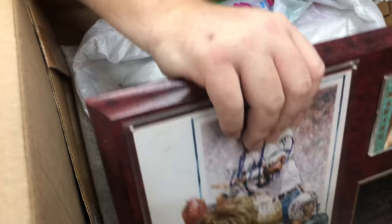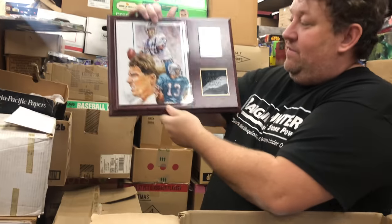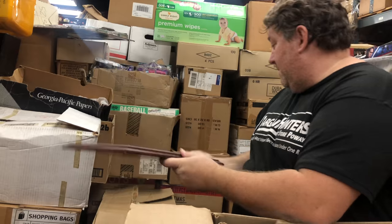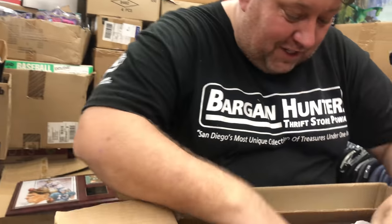The greatest quarterback of all time — Dan Marino. Autographed. Right, favorite. Efficiency, baby, efficiency. Oh, these look to be all autographs.